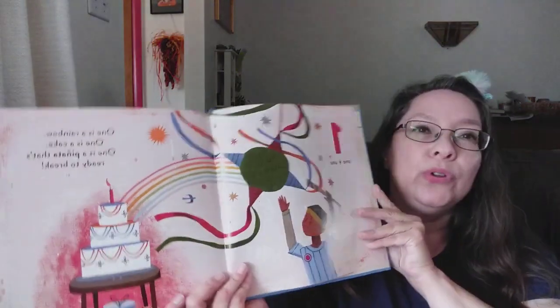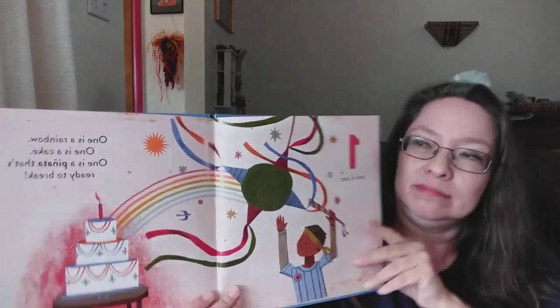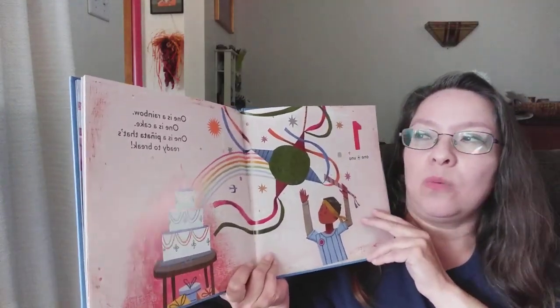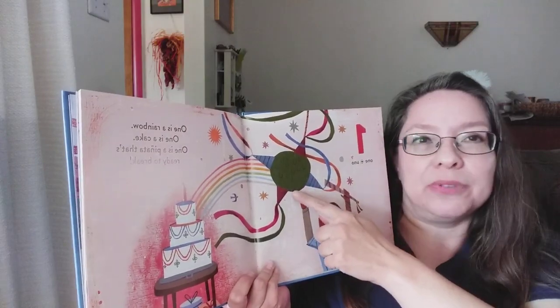One is a piñata. Uno, one. One is a rainbow. One is a cake. One is a piñata that's ready to break.